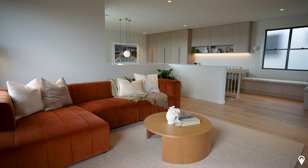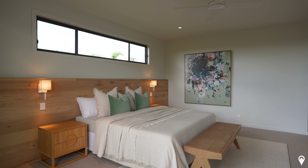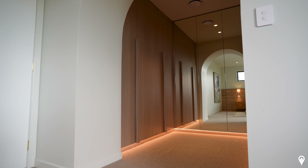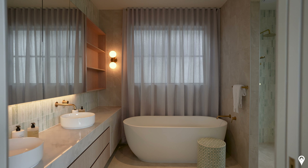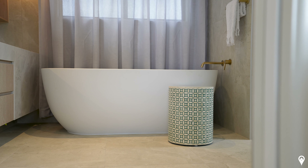The grand staircase leads on through to the secondary living area, which could also be set up for the kids as a playroom. At the moment this space features a corner lounge and a really cool piece of artwork — what a spot to relax and unwind for the day.